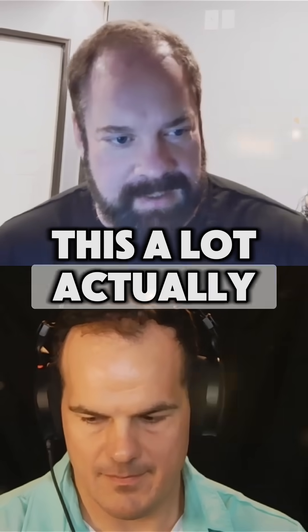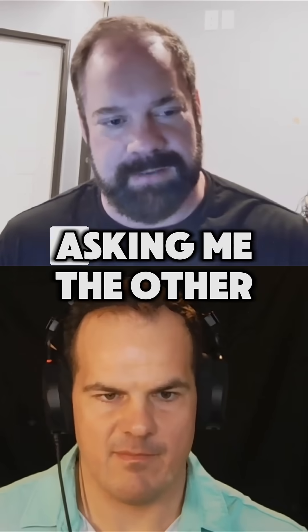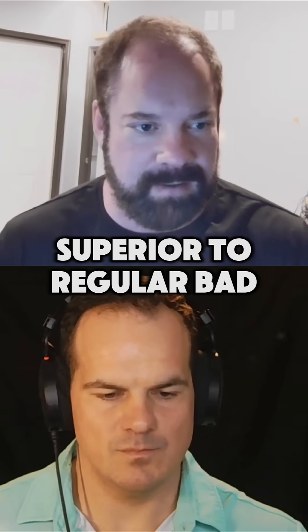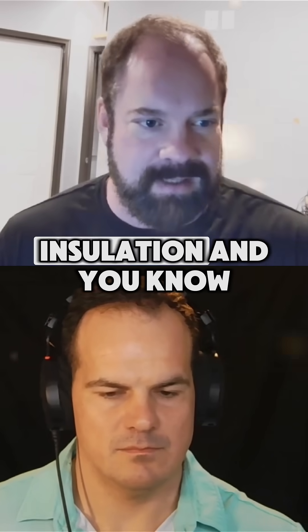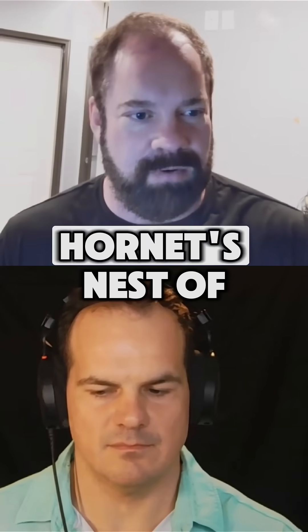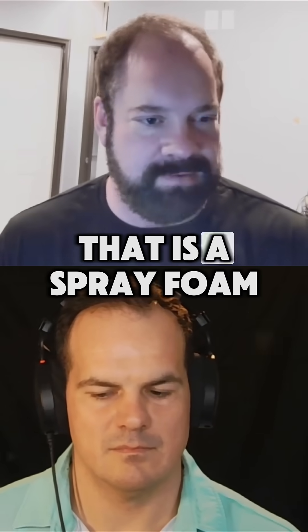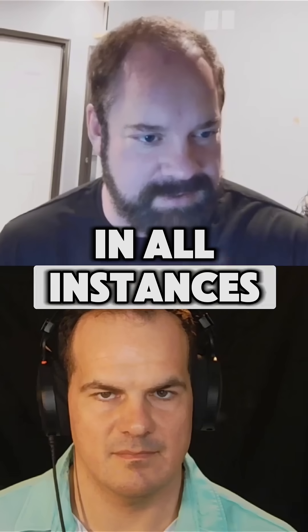I get asked this a lot, actually. I have a client that was just asking me the other day if spray foam is superior to regular batt insulation. There's a whole hornet's nest of things that you can delve into with that. I've got a good buddy that is a spray foam rep, and so he thinks you can make sandwiches with it — it works for everything in all instances.